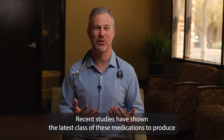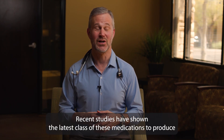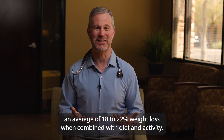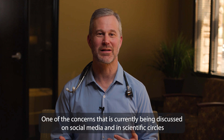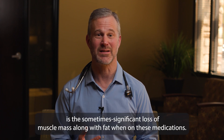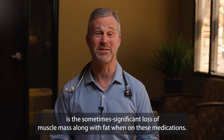Recent studies have shown the latest class of these medications to produce an average of 18 to 22 percent weight loss when combined with diet and activity. One of the concerns currently being discussed on social media and in scientific circles is the sometimes significant loss of muscle mass along with fat when on these medications.